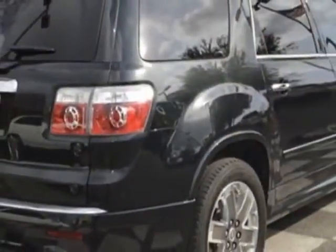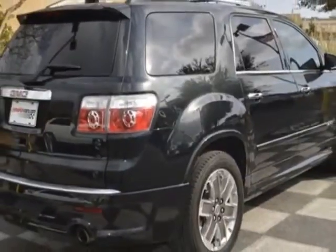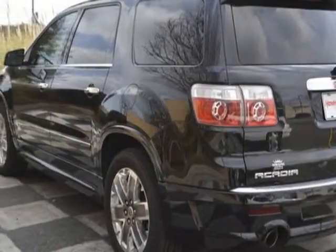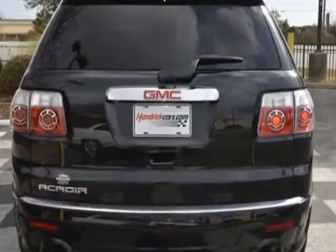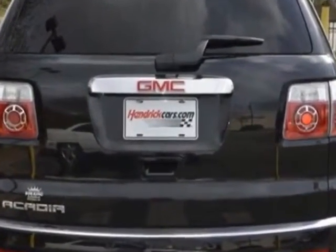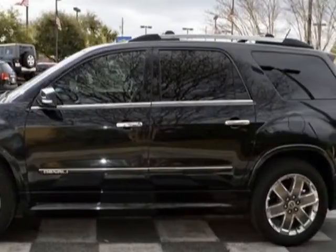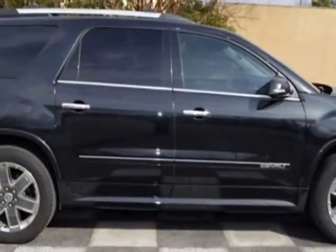For your protection, a warranty is available for this vehicle. This vehicle gets an estimated 17 miles per gallon in the city and an estimated 24 on the highway. This Acadia boasts a 3.6-liter engine and has a 6-speed automatic transmission.